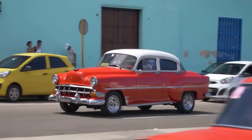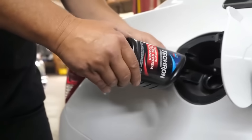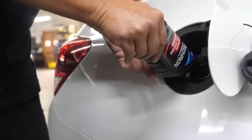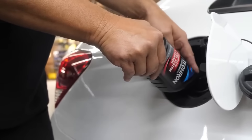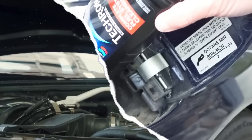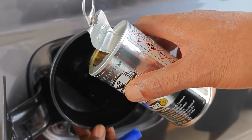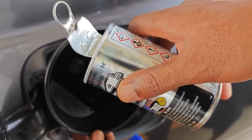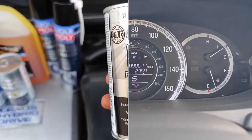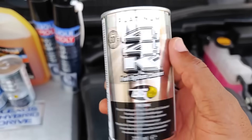Best practice: always pour the additive just before your next drive, not immediately before fueling. Let the additive mix naturally as you drive — that's when it activates. Choose products from proven brands like Chevron Techron, BG44K, or Liqui-Moly, not random gas station bottles. Even a $10 mistake here can shorten injector life or clog the high-pressure rail on direct injection engines.